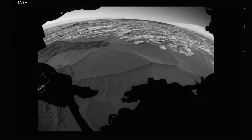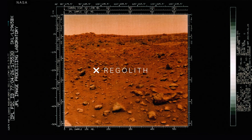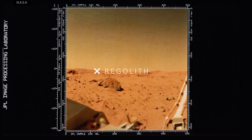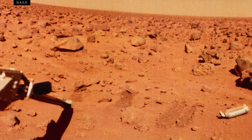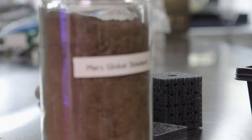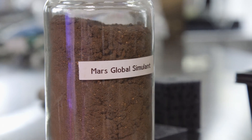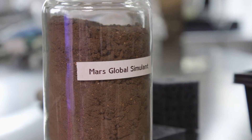Both the moon and Mars are covered with another key resource: regolith, or interplanetary dirt. It's the rocky, powdery soil found on the moon and Mars, but it doesn't have the abundance of organic materials that our soil has. NASA is interested in using the regolith in a number of different ways, like building tools, furniture, and even habitats.